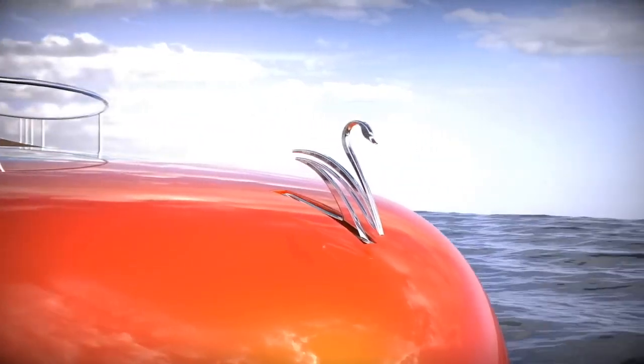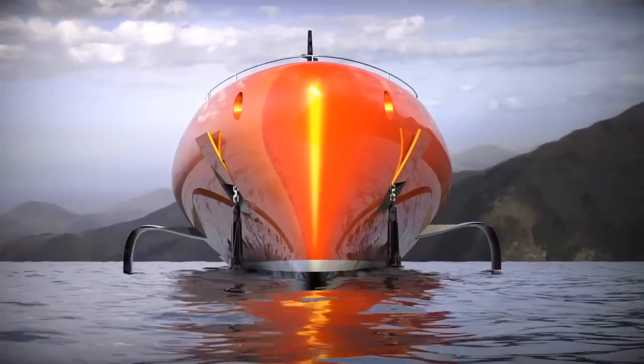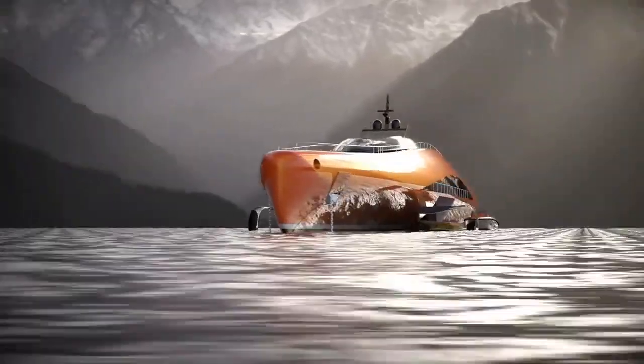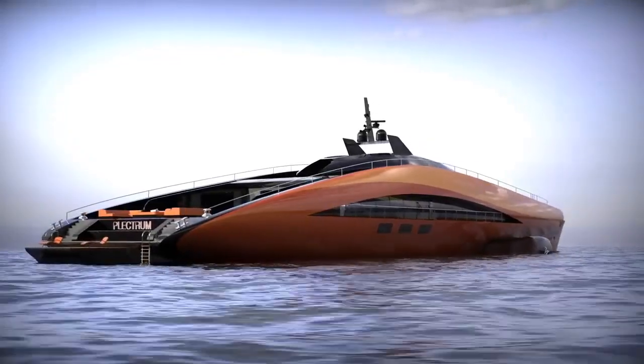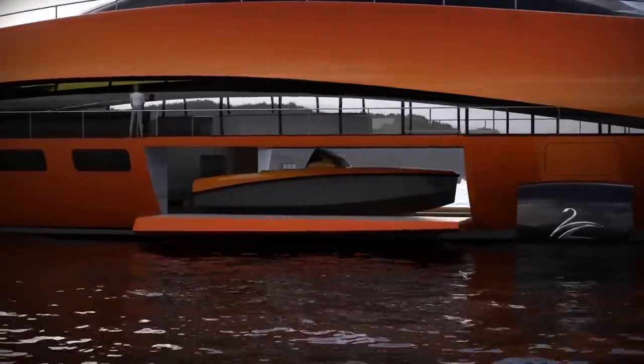Let's see what the designers at Lazzarini are up to. Our regular viewers probably remember their unbelievable projects from our previous videos. The Italians got off to a flying start in 2023 — think of their hydrogen-powered superyacht concept with a capacity of 15,000 horsepower.